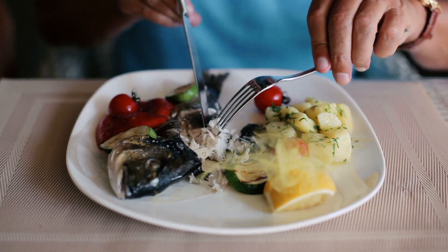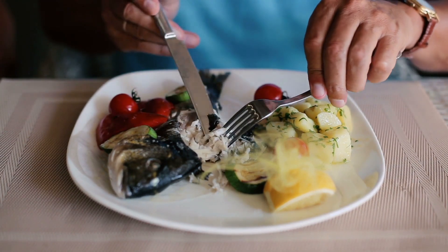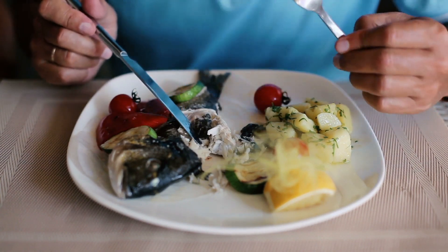Shad are fun to catch, not as much fun to eat. And yes, I tried to cook shad for my wife once and that did not end well.